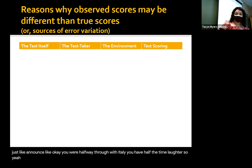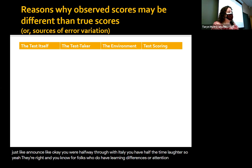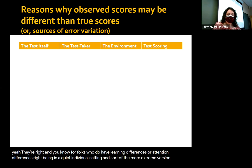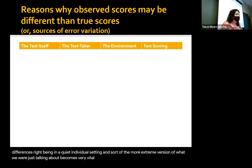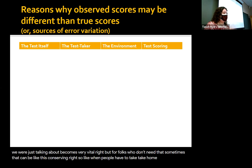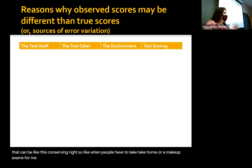For folks who don't need that accommodation, sometimes it can be disconcerting. When people have to take make-up exams from me, I often send them to the Learning Center. Being in a room by yourself — some folks are not used to that. All right, how about the scoring or grading of the test?